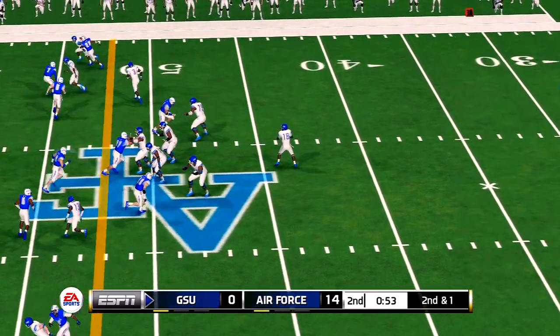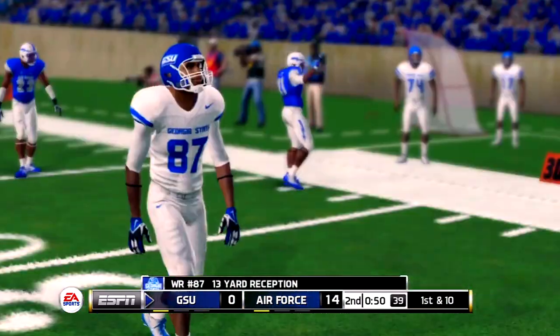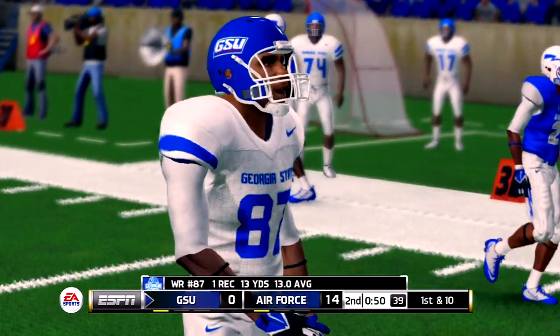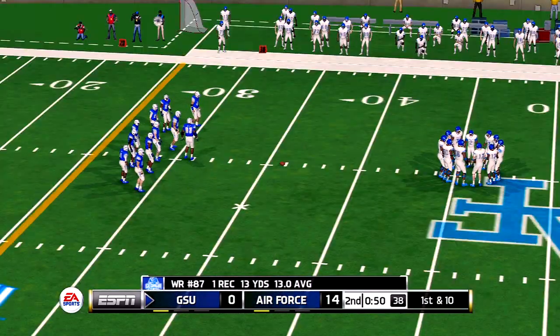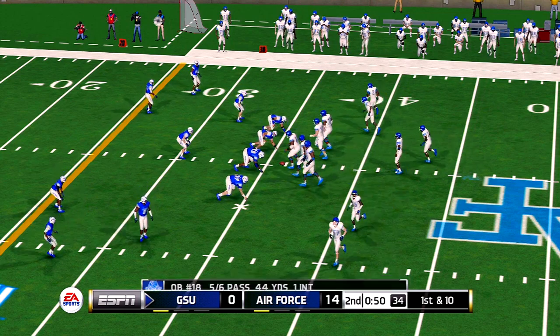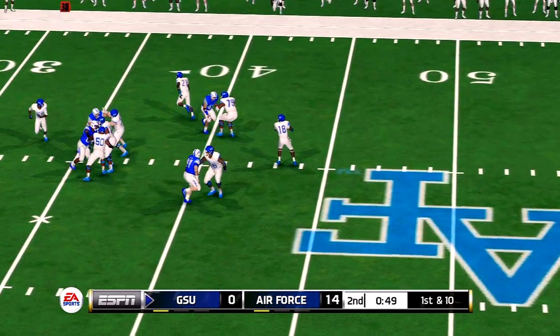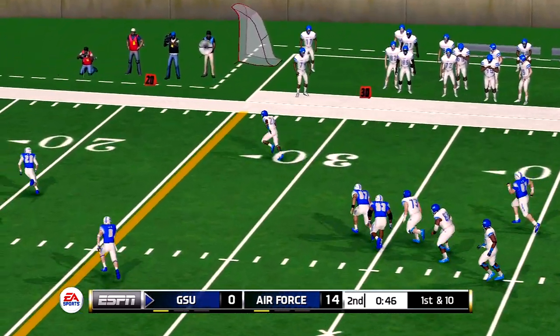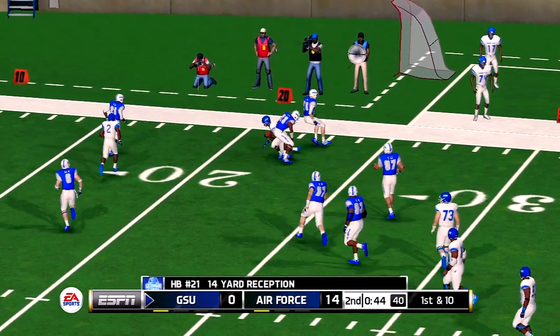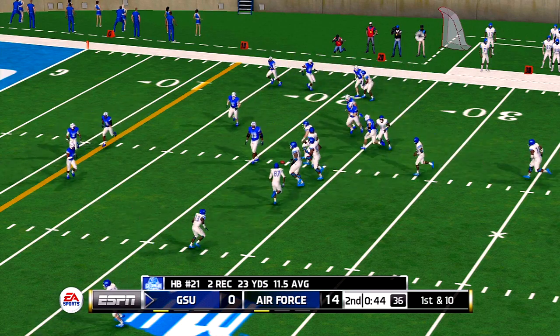Five wide. He stays inbounds and made a nice catch. Credit the quarterback on that pass — he made a great read and delivered a very nice pass for the first down. From the 36-yard line, first down. Pass right, running back's got it, tackle around the 22-yard line — 14-yard gain, and that makes it first and 10.